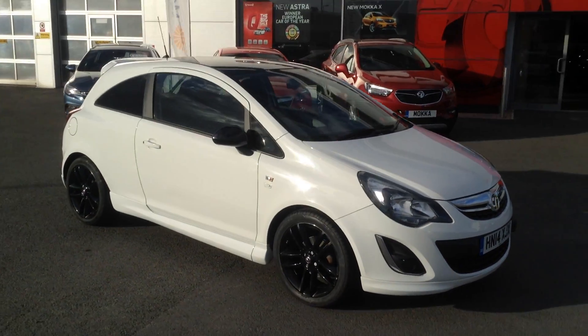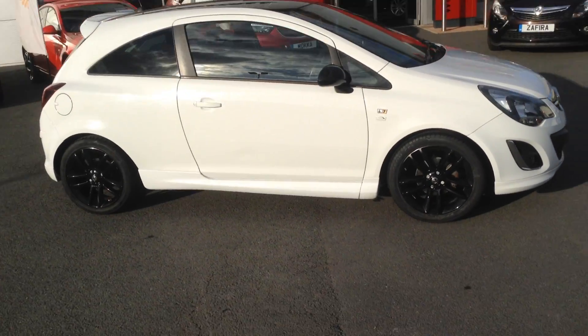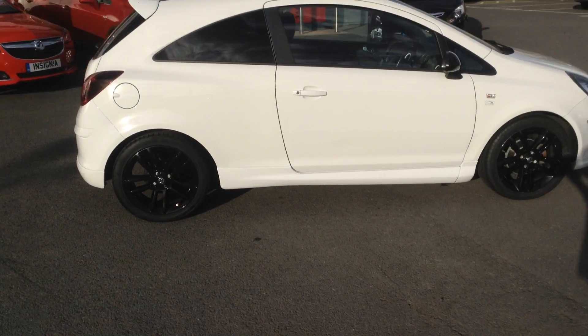Welcome to Bayless Fox in Hereford. The car we're looking at here is a 14 plate Corsa 1.2 limited edition.